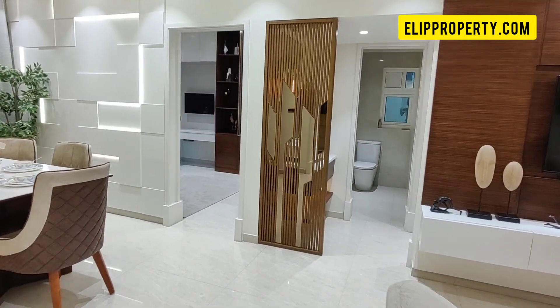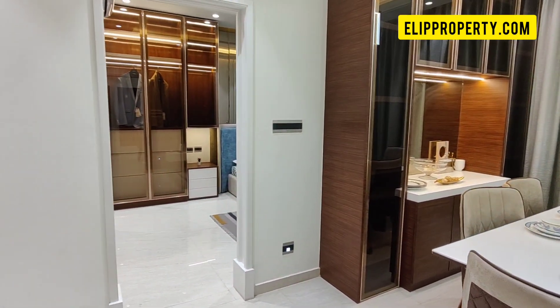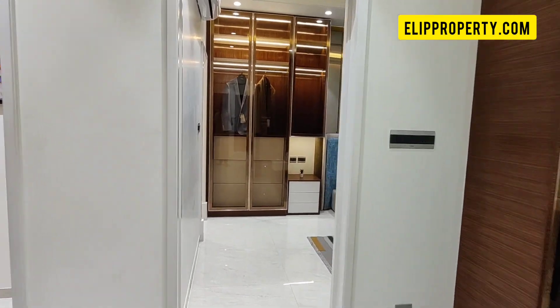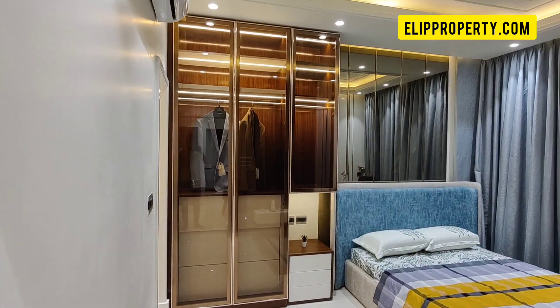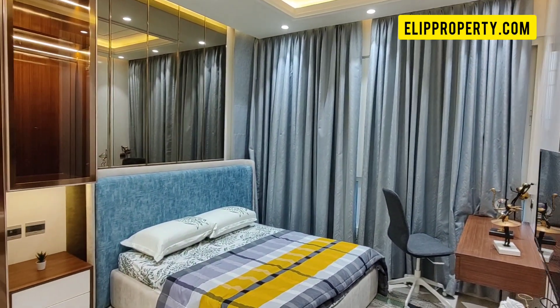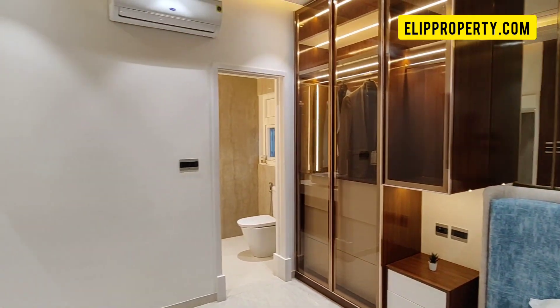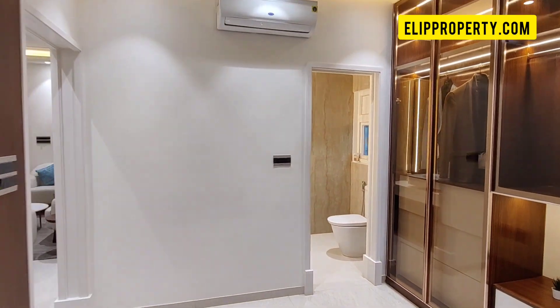We have a living area, dining space, and a kitchen area. We have covered the first bedroom here as well. This is the master bedroom with a bathroom attached. This is the kitchen area — you can see the kitchen area with the fixtures included.